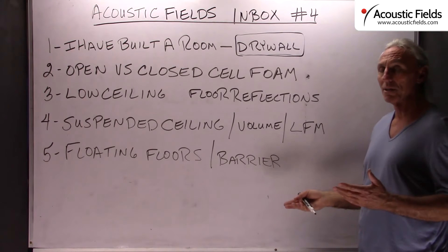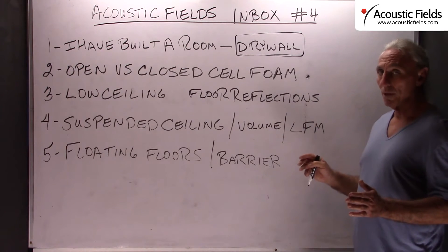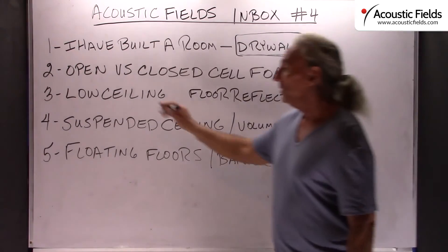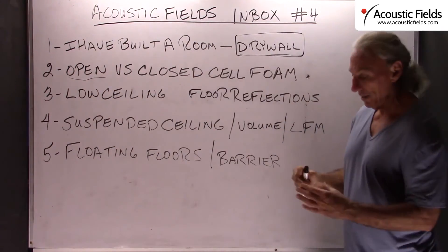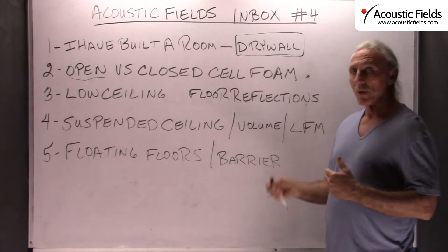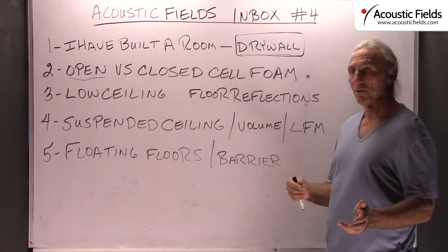If you have drywall in an existing room and you're really serious about the sound quality, we're going to cover it. Here's another question we get all the time: open versus closed cell foam. Open cell foam is the acoustical foam that we use — open meaning that it has cells for energy to go in, bounce around within the cell structure, create friction, produce heat, and cause a loss in energy.